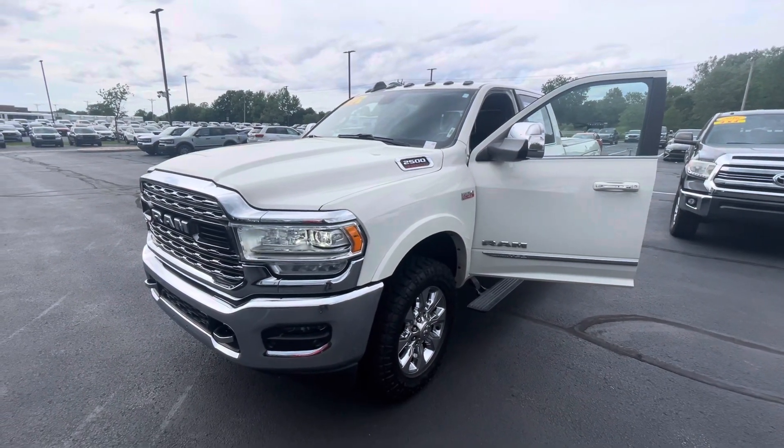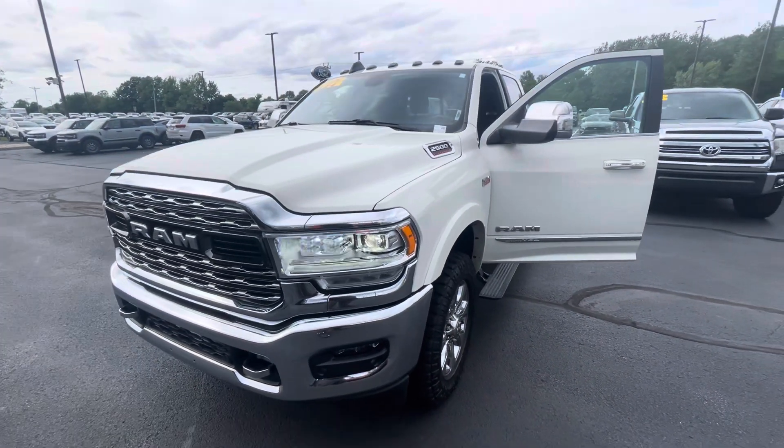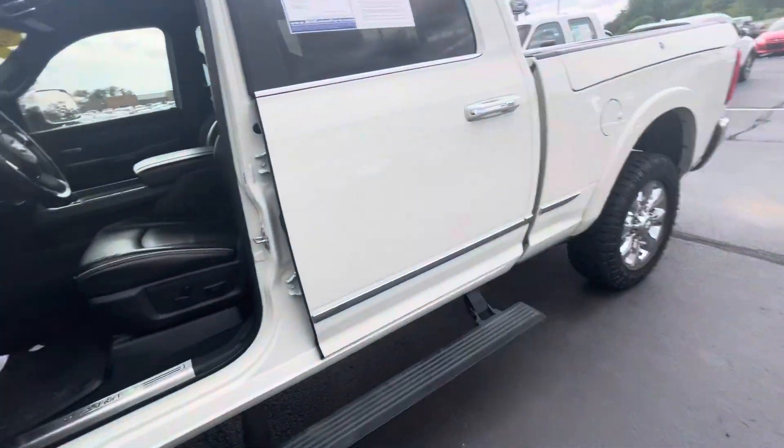Hello, this is Rick with Bill Estes Ford, and this is a look at the 2020 Dodge Ram 2500 that you expressed interest in. I'm going to go ahead and do a walk-around video for you — I'll walk around the truck and talk about it a little bit.